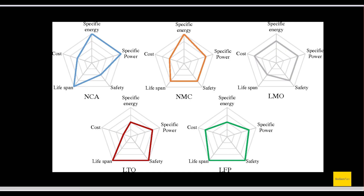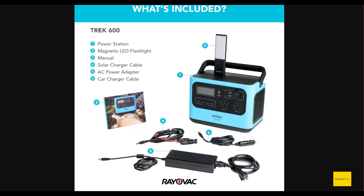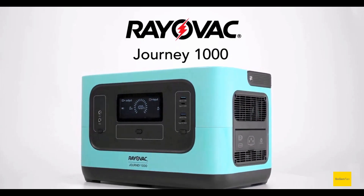The other specs on the Trek 600 are pretty similar to NMC, but it's just weird that they went this route. There's also no bi-directional inverter on this model — just a power brick — and the solar input is only 150 watts at 30 volts. Basically, it's an old, outdated model already, which is unfortunate and just strange, because they did a good job on the Journey 1000.